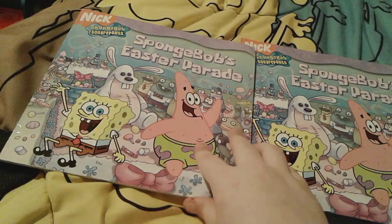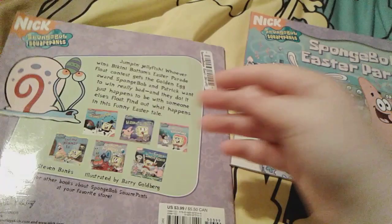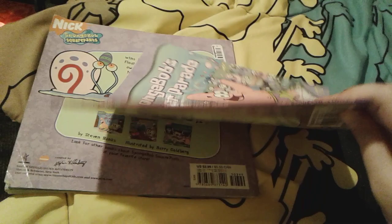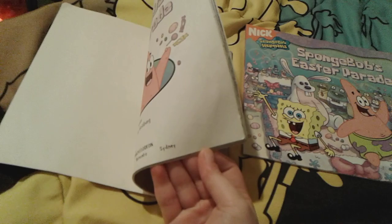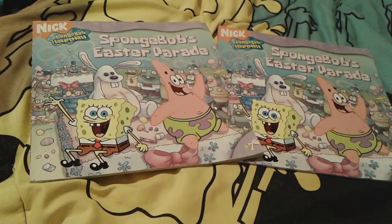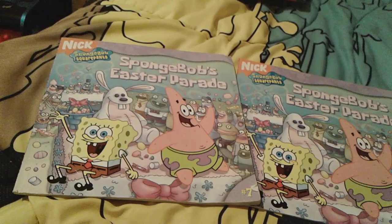Up next is SpongeBob's Easter Parade. Unexpectedly, I actually got two copies of this book, but they're obviously the exact same thing. There's SpongeBob and Patrick on a little Easter parade float. Here's the spine and the back — same for both copies. It's just another cute little Easter story, similar to Show Me the Bunny. That's all for these two SpongeBob Easter Parade books.